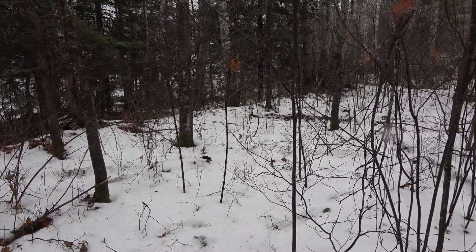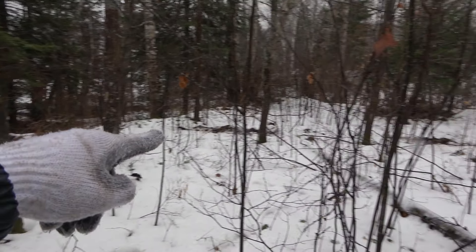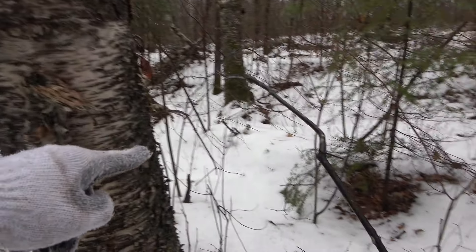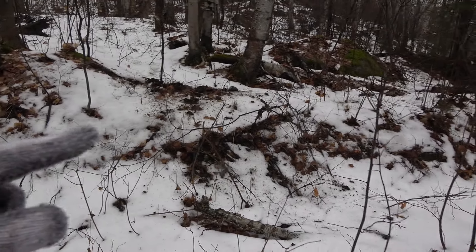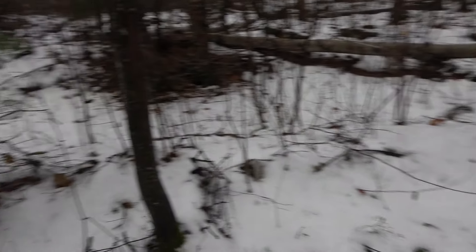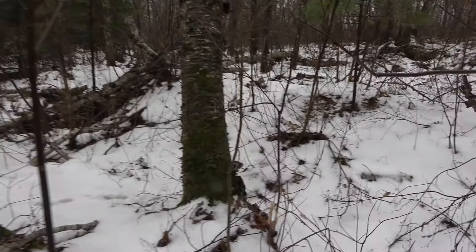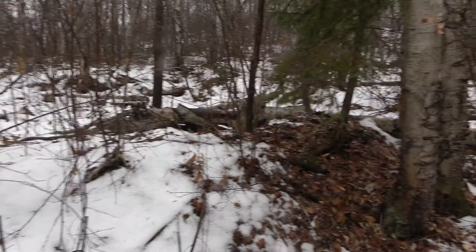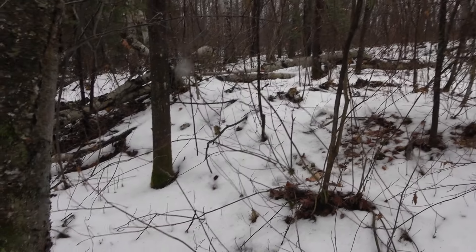This is another foundation right here — a really big one. I'm gonna think this is maybe a stable, a cookery, or the bunkhouse. You can see it bermed up right there. I'm right in the middle of it. It's hard to see with the snow. Here's the back wall bermed up, and then over beside it there's another one, kind of built into the side of the hill.